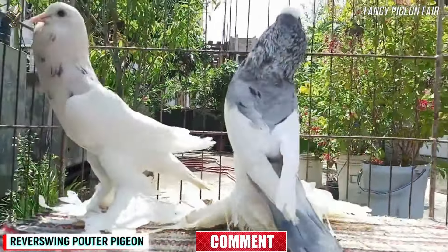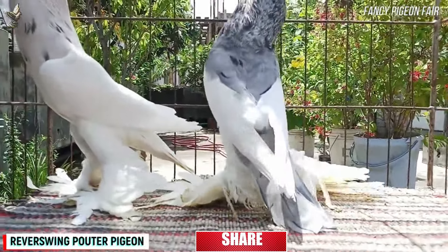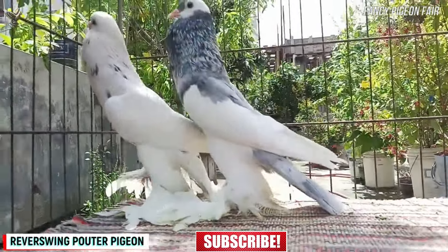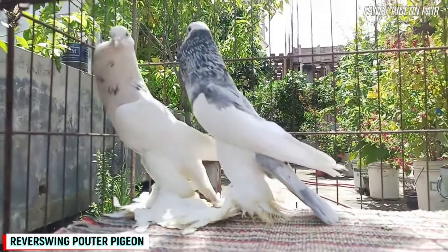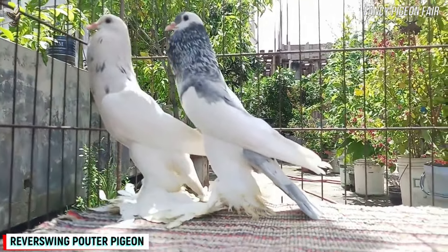It is heavily muffed and the feathers of the feet are long and usually white in color. This bird carries its body upright in a manner similar to the Indian Runner duck. Their globe or crop balances out in front of them.